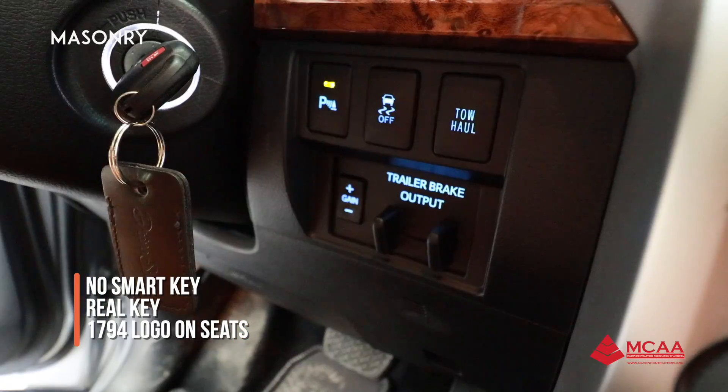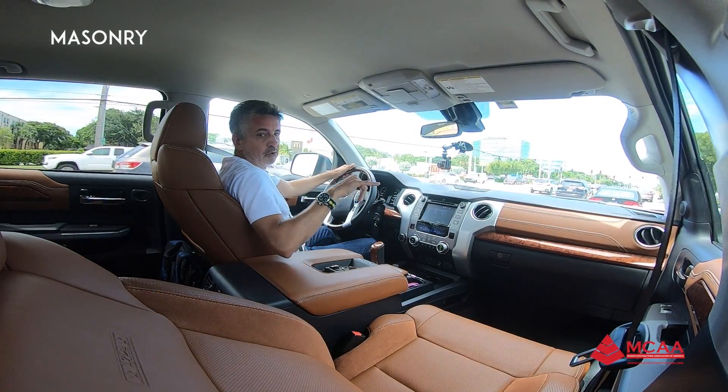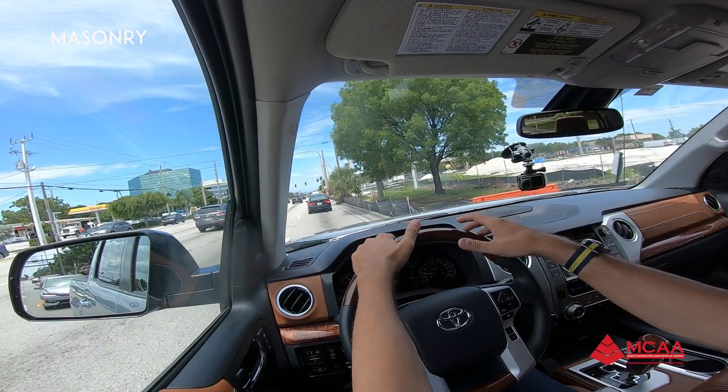There's no smart key on this truck — we actually have a key, we have to put it in and start it the old way. The 1794 logo is embroidered right on the seats. The leather is very beautiful, the stitching feels very comfortable. I love the color.